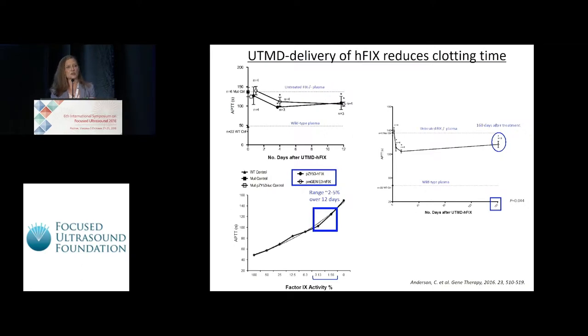However, we usually observe decreased effects or resolved absence of effects by days four to five after transfection. In these studies, in treated plasma, we observed significant reductions in blood clotting times from treated mice in short-term as well as long-term experiments. This correlated with improvements in factor IX activity that were in the clinically therapeutic range for severe hemophilia.